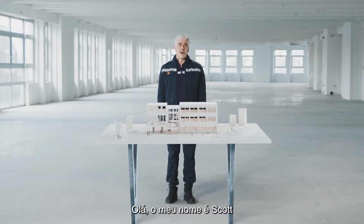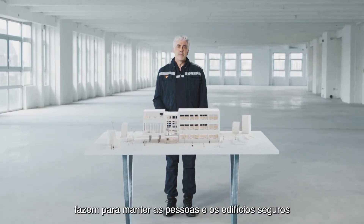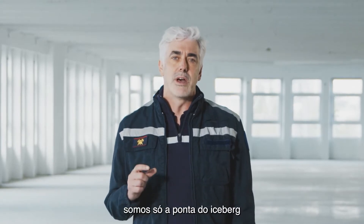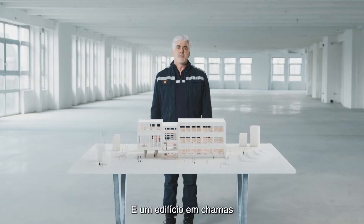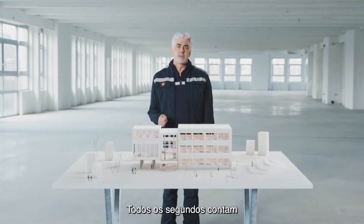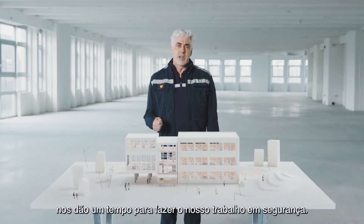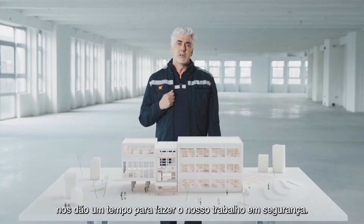Hi, my name's Scott. Everyone knows what firefighters do to keep people and buildings safe, but actually we're just the tip of the iceberg. The building on fire could collapse at any moment. Every second counts. That's why passive fire protection solutions give us extra time to do our job safely.